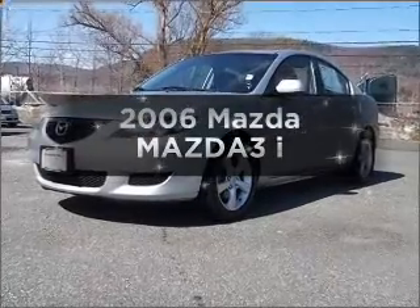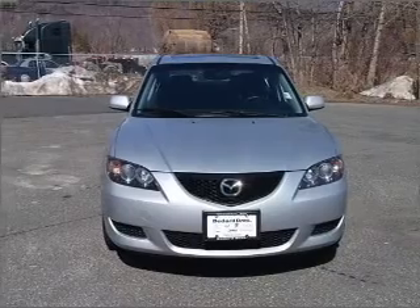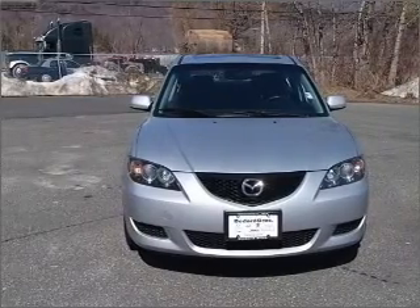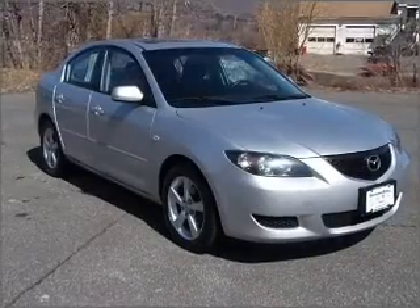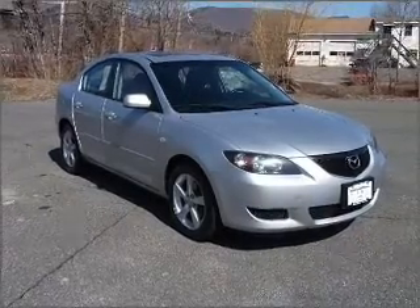Introducing the 2006 Mazda Mazda 3. If you're looking for an automobile with great attributes, look no further. With an efficient four-cylinder engine connected to a smooth shifting automatic transmission, premium wheels lend a distinctive appearance.